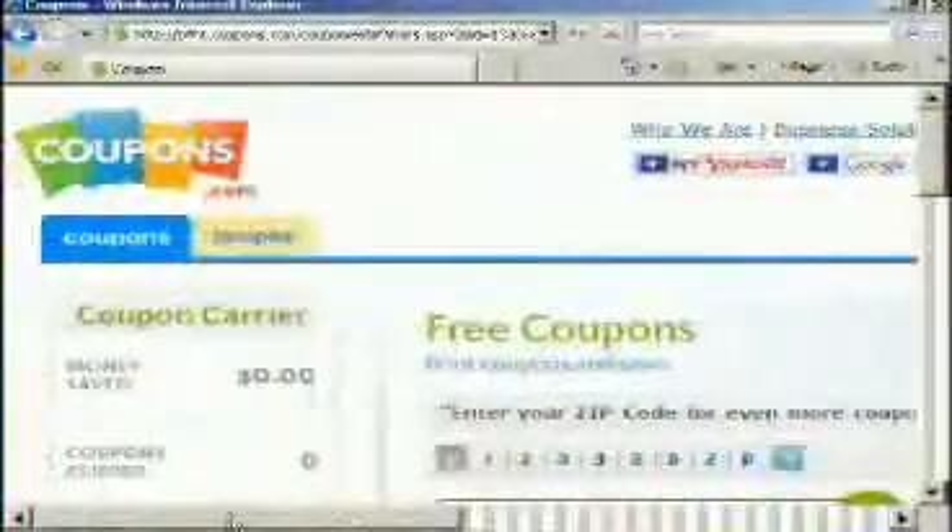Some of these are $1 and $2 off, and I wouldn't know about these otherwise if I hadn't gone to ecoupons.com and printed them off. Online coupon sites are growing even more popular as times get tighter.